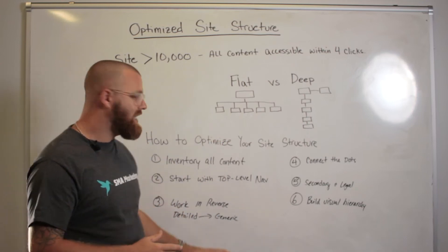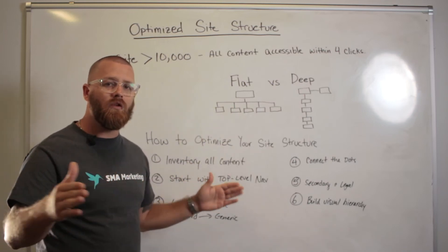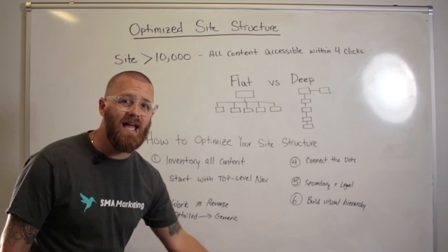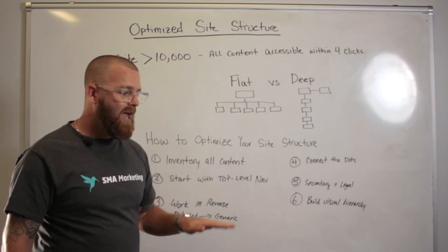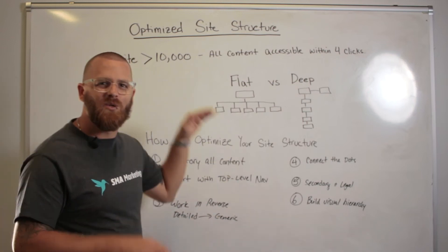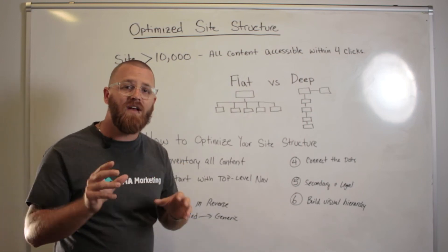What you want to do then is work in reverse. You've got the top set up, now you want to go to your most detailed pieces of content and understand how they line up. Maybe this is the content that's furthest down. So if this is SEO at the top, maybe you've got a piece of content that talks about how to optimize every single page on your website — that's a more targeted piece of content that talks about one very niche, specific piece of SEO. This is going to be more detailed.